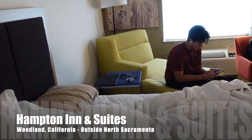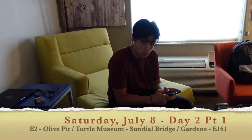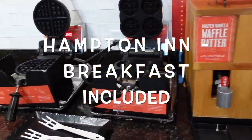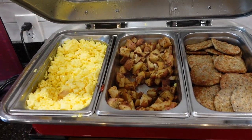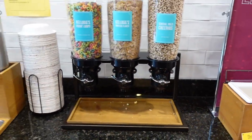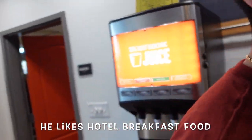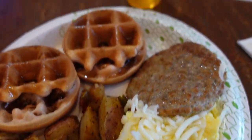Welcome to Hampton Inn. This is what comes with the room. I got a waffle maker. That's how breakfast fits. Strawberry waffles. I got this lovely one.